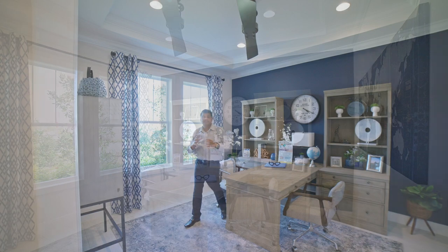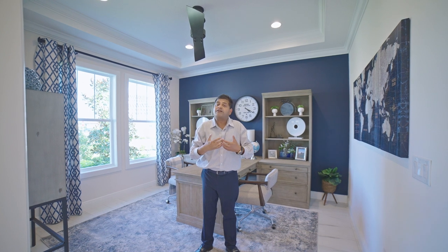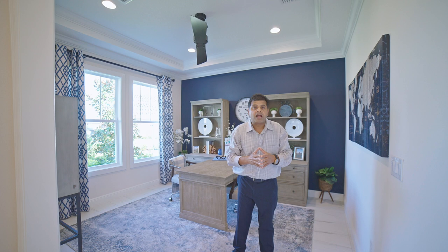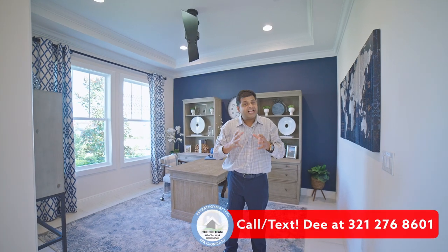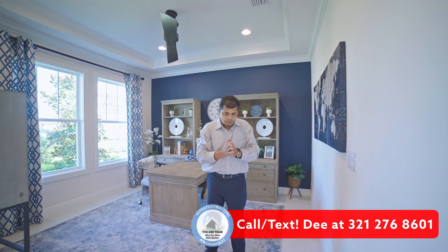Don't get carried away with all those little things, because at the end of the day the budget has to work for you and the area has to work for you. Everything else you can always add later. If you haven't watched my video on the do's and don'ts of building a brand new home, make sure to check that out because I go a lot deeper into how to get the most bang for your buck.